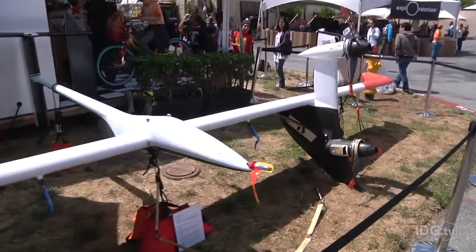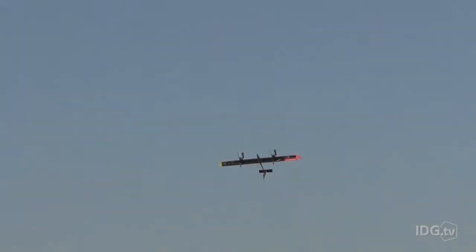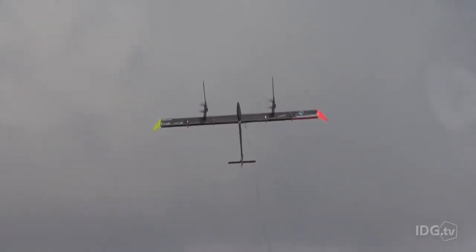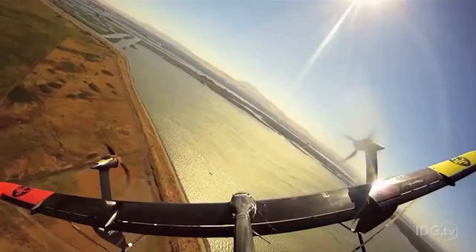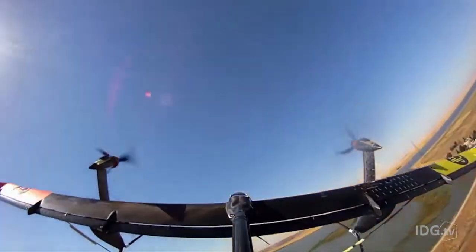Behind all this advanced technology lies a simple idea: harnessing greater wind power while using less materials at lower costs. First, the kite's tether allows it to reach higher altitudes with stronger, more consistent winds than conventional turbines. According to Makani, this means the craft can produce 50% more energy while using 90% fewer materials.